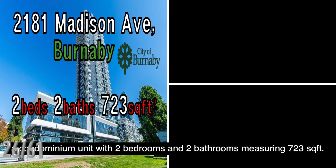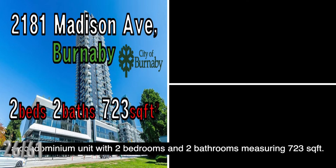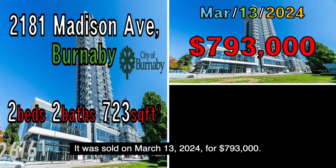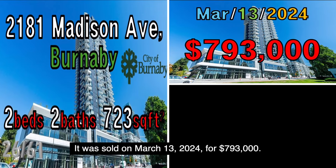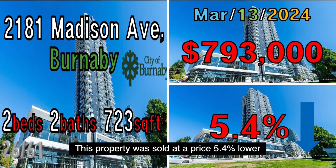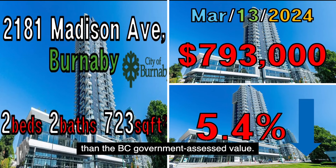The next property is located at 2181 Madison Avenue, Burnaby, a condominium unit with two bedrooms and two bathrooms measuring 723 square feet. It was sold on March 13, 2024, for $793,000. This property was sold at a price 5.4% lower than the B.C. government assessed value.